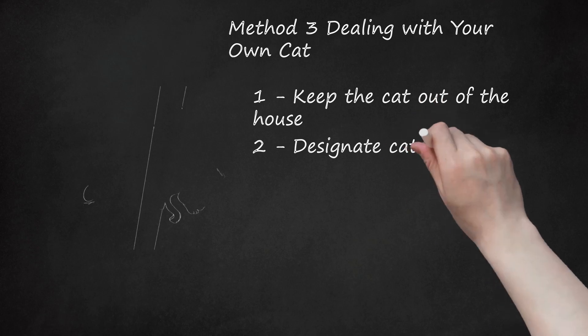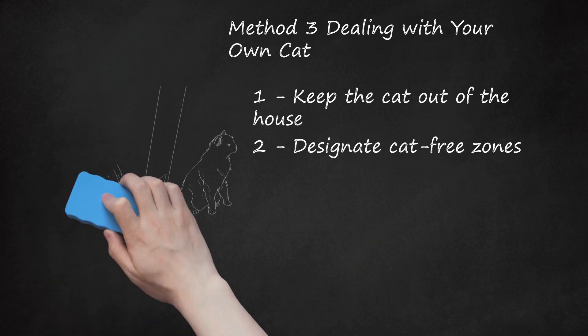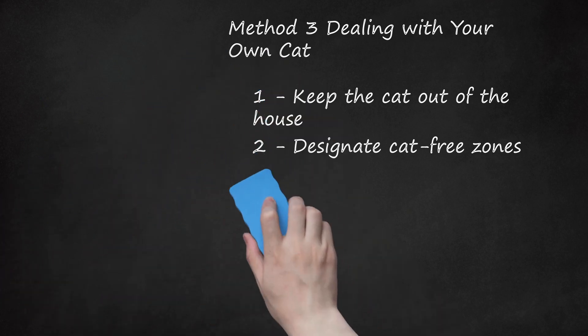Step 2: Designate Cat-Free Zones. A reduction in cat dander in the areas of the house where you spend most of your time will aid your allergies. Don't allow the cat to enter your bedroom at any time, since you sleep there and will breathe in cat dander all night. Keep the doors shut to any rooms you don't want cats to enter, and keep this up at all times, as any cat dander can aggravate your allergies.